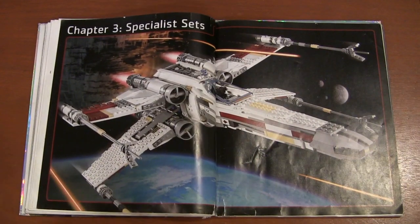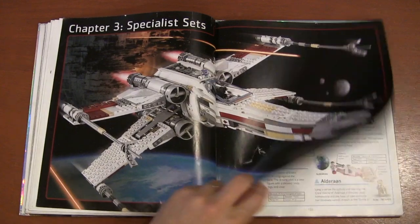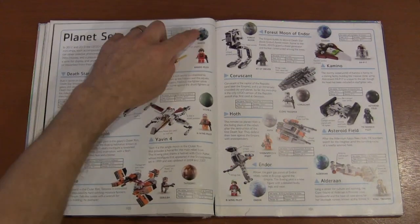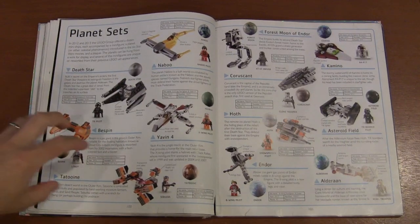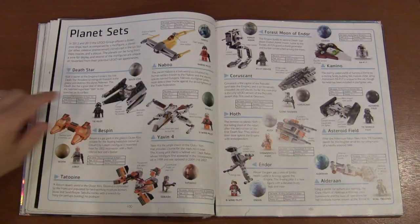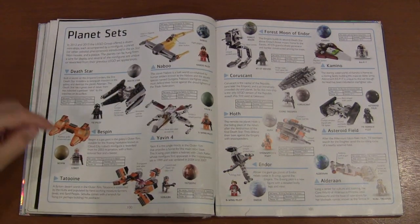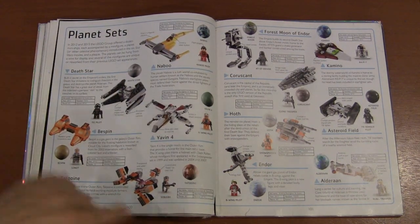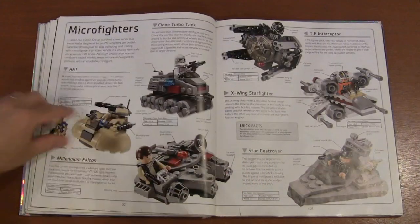Now we're going to the Specialty Sets — sets where it doesn't matter where they come from, there's just something that makes them special. These little planet sets are really cool: little round LEGO balls with different planets printed on them, and each came with a micro build. So Naboo would come with a Naboo fighter, Bespin with a cloud car. This was before I started collecting LEGO, but I'd definitely like to get those sometime.